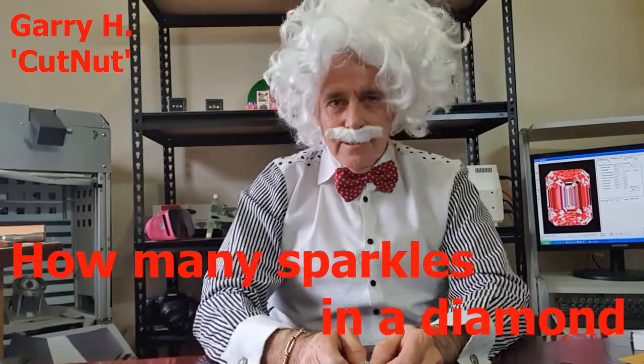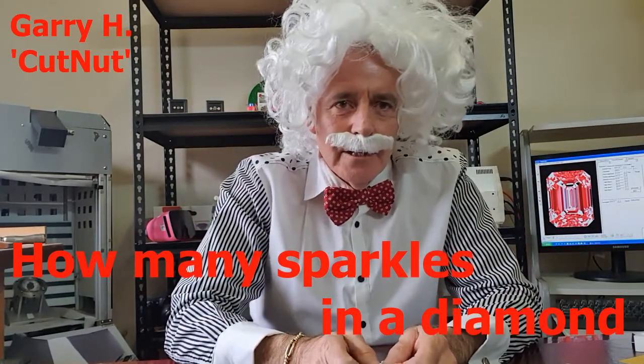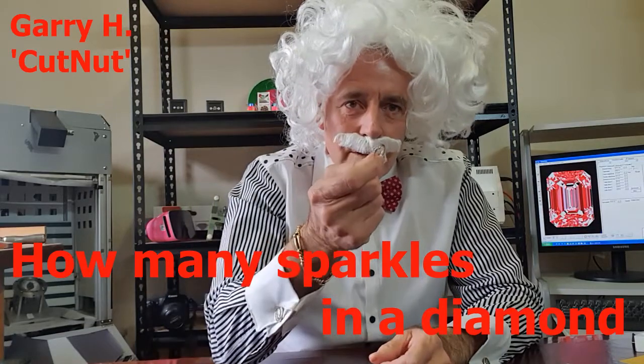Hello, this is Gary Aksh the Cut Nut and today I am going to teach you something about diamond sparkles.